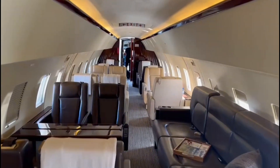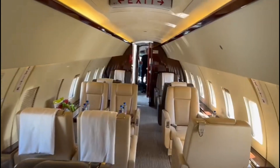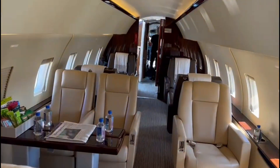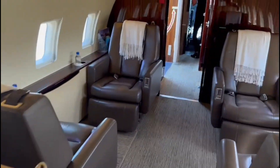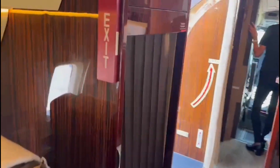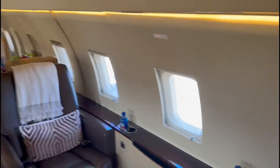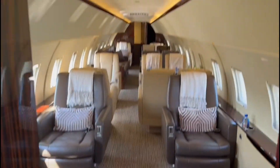If you'd like to try one of these, we can do coast-to-coast or transcontinental flights. Reach out to Air Charter Advisors at 888-987-5387. Thanks for checking out our video!